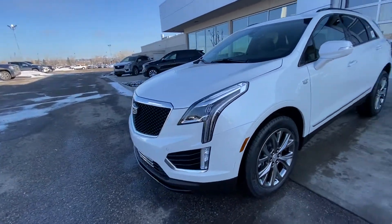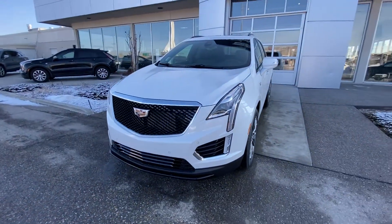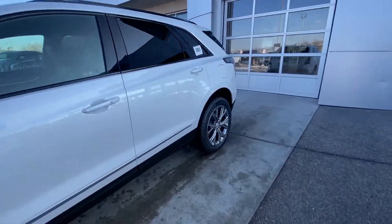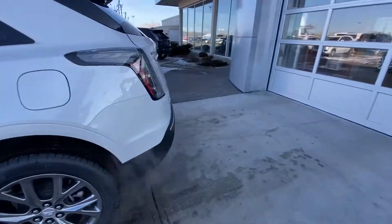Coming to the front of the Cadillac, we have LED daytime running lamps and turn signals with the blacked-out Sport grille, parking sensors up front as well, rear-tinted privacy windows, and remote start equipped on the vehicle.